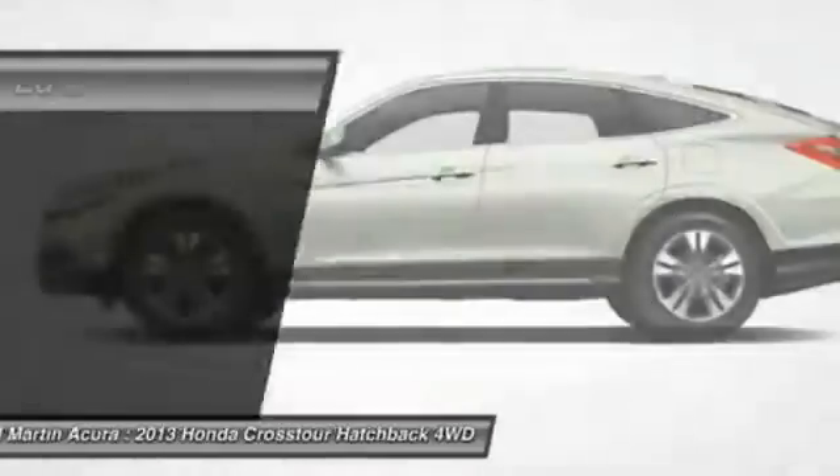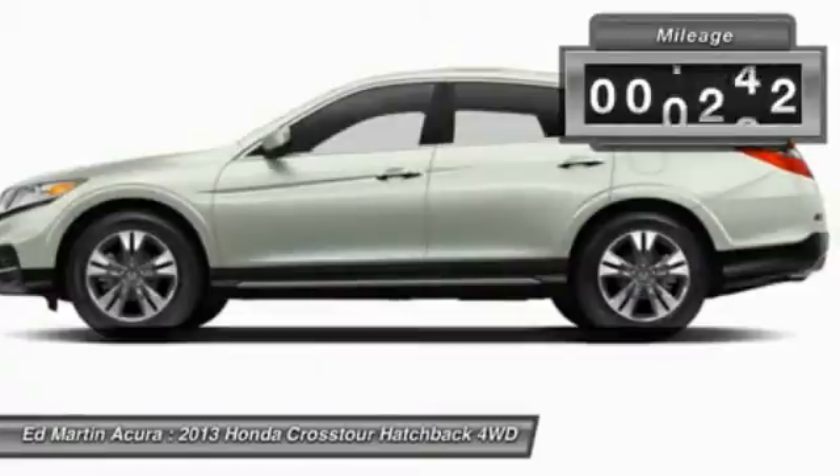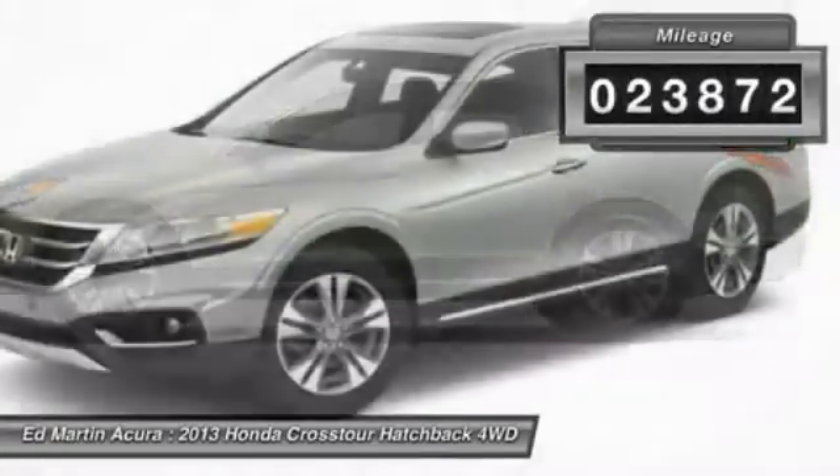Versatility. Is it a sports car, or pack it full of gear and it becomes an SUV? Accord Crosstour. This vehicle has less than 25,000 miles.